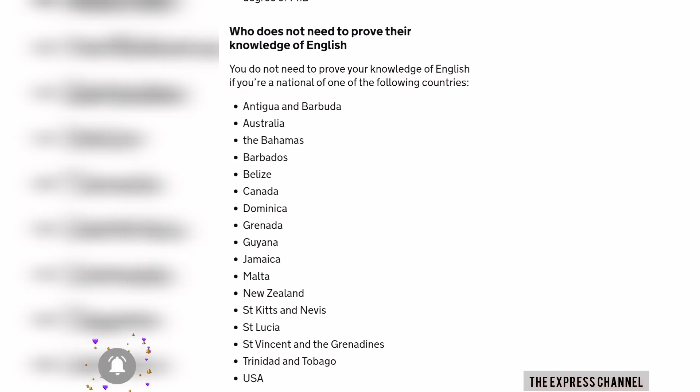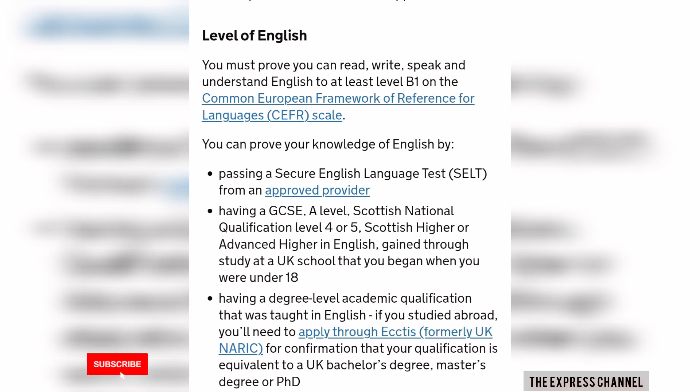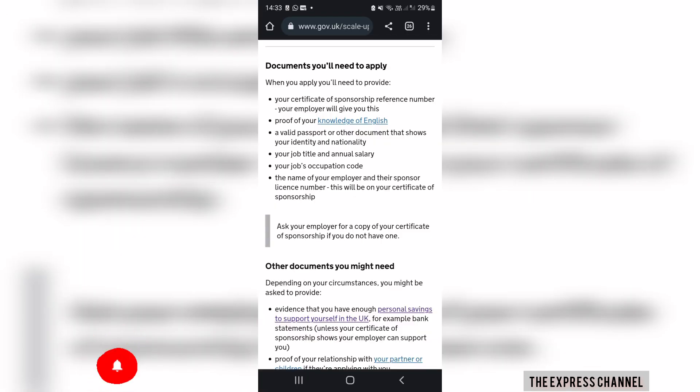For countries like Jamaica and other recognized English-speaking countries, you do not require proof of English knowledge. You can also use a NARIC proof of English — for people that completed a BSc or Master's program, you just need to show your proof of training and get a NARIC certificate. I'll also be dropping the link in the description for how you can access NARIC.